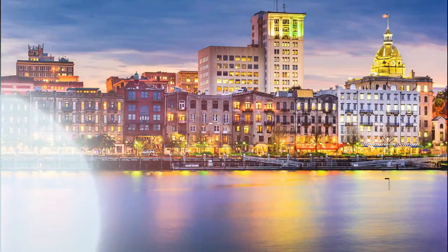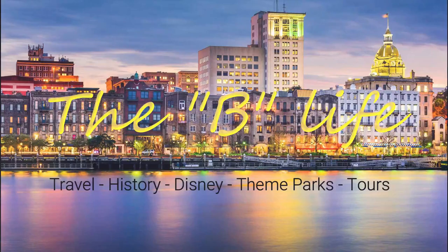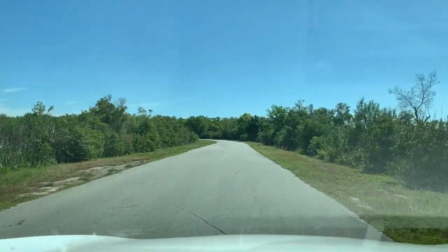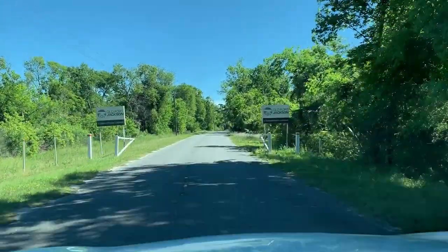Welcome back to the Be Life — today we are headed to Fort Jackson just outside of Savannah. Fort Jackson is located just outside the city to the east of downtown. There are lots of trees; it's a tree-lined road to get there, but they could sign it better. You'll know you're there when you see the big signs that say Old Fort Jackson.